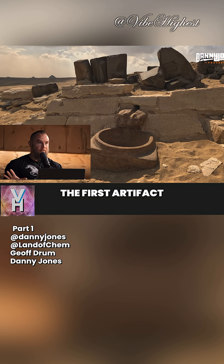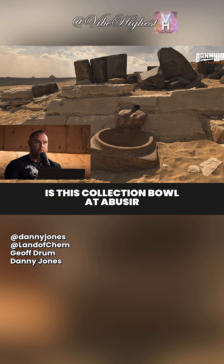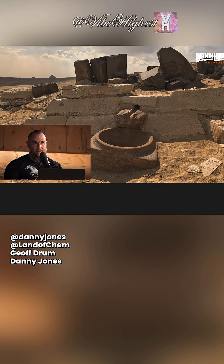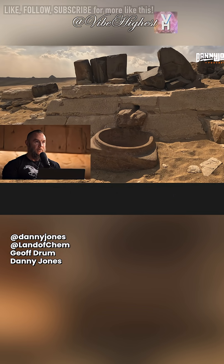I may have showed this slide before — the first artifact that ever changed my mind regarding the function of the Egyptian pyramids: this collection bowl at Abu Sir. This is a demonstration of the implementation of the different colors of the construction materials.